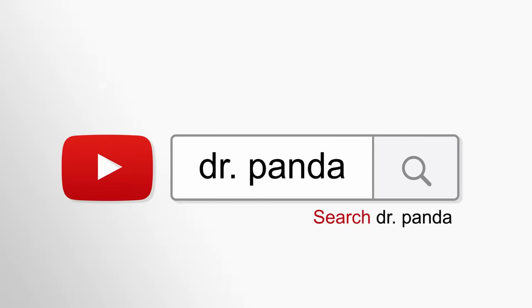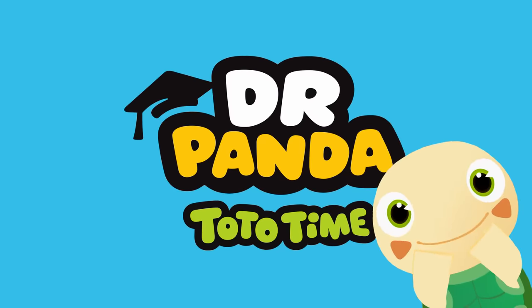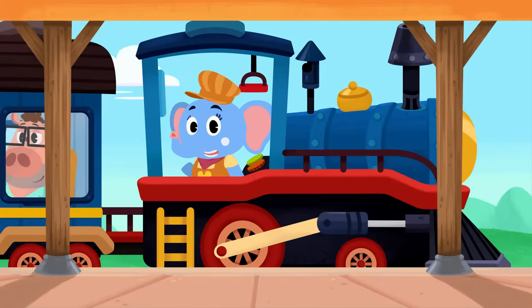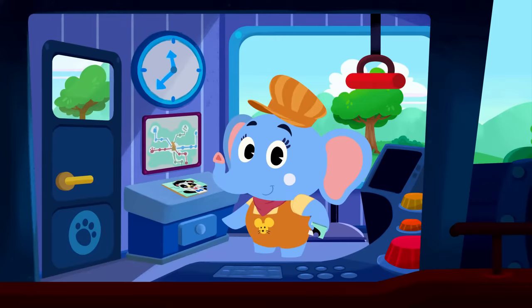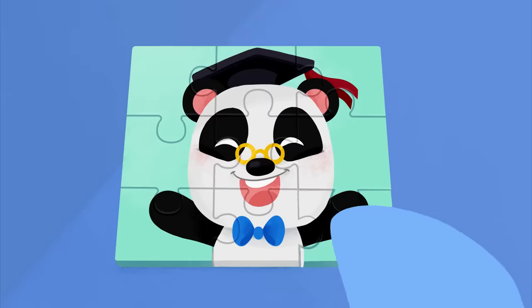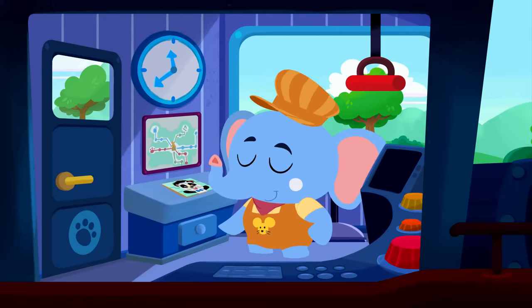Search for Dr. Panda! Hey there, Olette! Are you waiting for the right time to leave the station? And you're doing a puzzle while you're waiting! Awesome! Hey, what a cool puzzle! Nice work, Olette! It's time to get going, Olette!